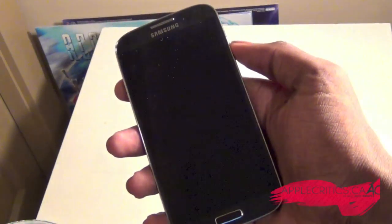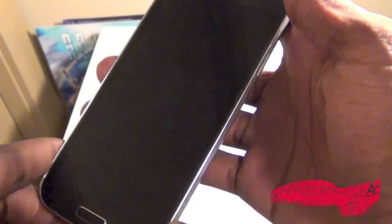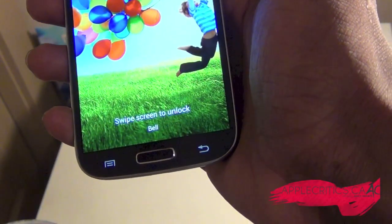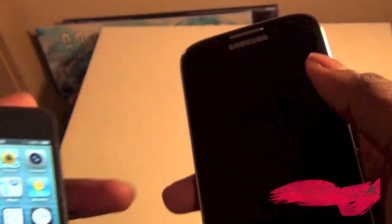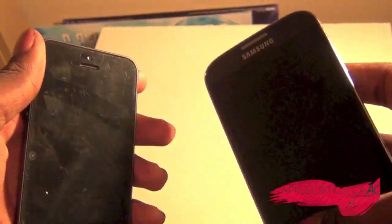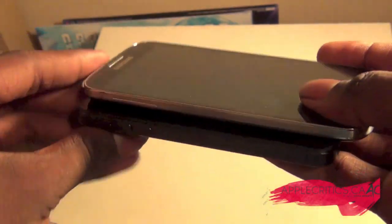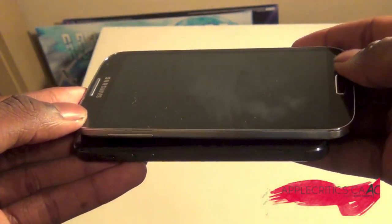Whereas you have the Samsung Galaxy S4, which has a nice 5-inch edge-to-edge display, a nice home button at the bottom, two touch capacitive buttons that light up, along with a 13-megapixel camera and a nice hyperglaze plastic back. Now putting the Samsung Galaxy S4 on top of the iPhone 5, you can see that the S4 is much thinner, although it's also longer than the iPhone 5 because of the 5-inch display.